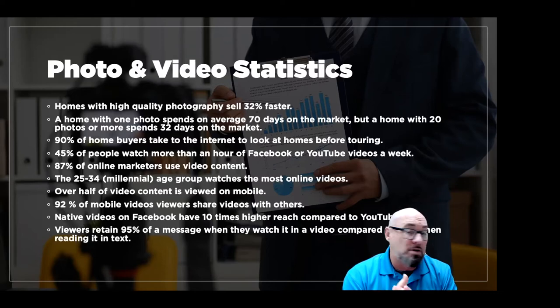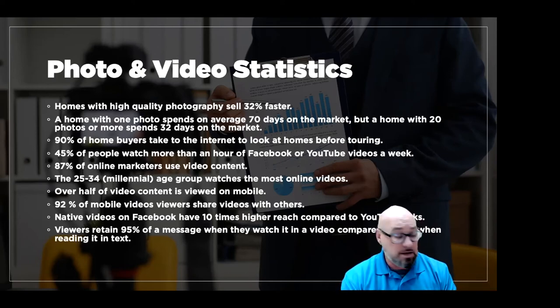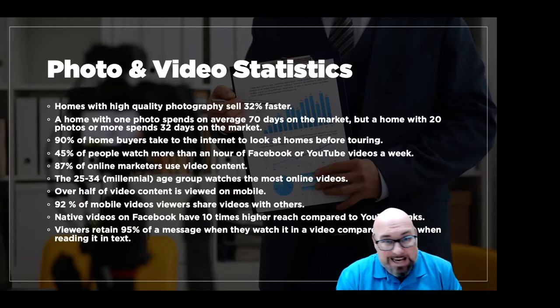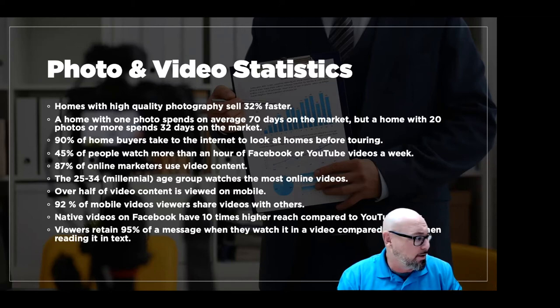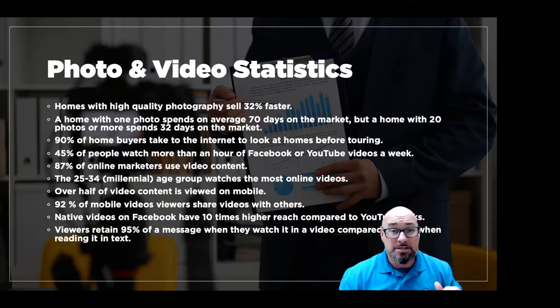25 to 34-year-olds make up the largest demographic of millennials, who are the largest first-time home buyers. They are watching the most video on mobile devices — phones and tablets. Millennials using Instagram and watching videos tend to be more affluent, higher income earners — definitely a demographic to target as a qualified buyer. Over half of video content, about 56%, is viewed on a mobile device, and that number is swinging up as more people have access to smartphones.